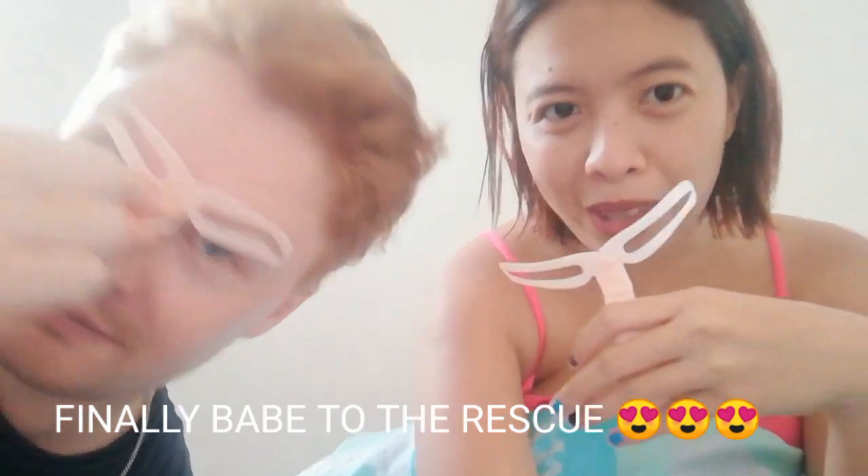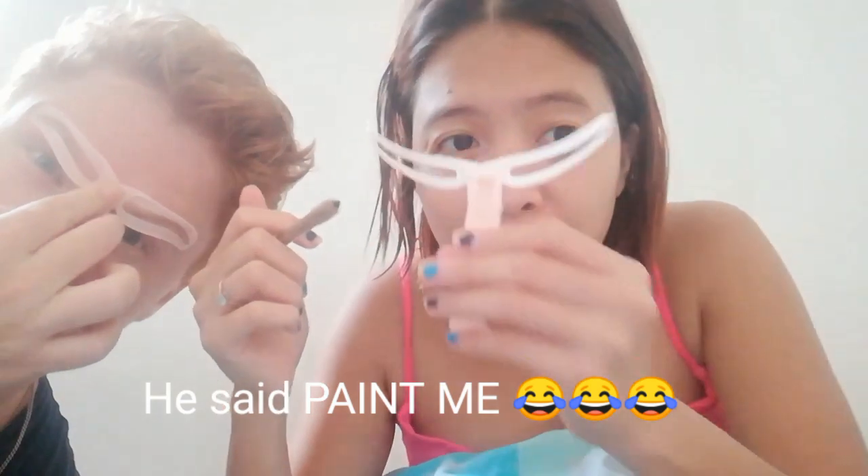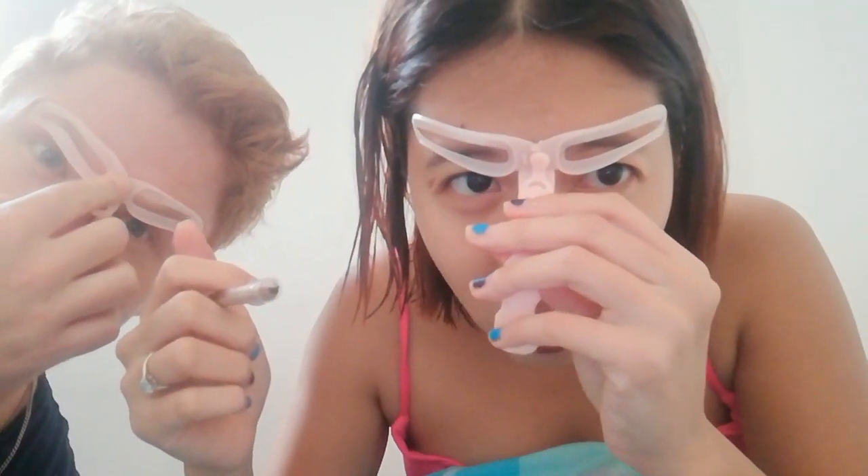Your eyebrow has more shape than my eyebrow! I'm gonna paint his eyebrow because my eyebrow doesn't have shape, so when I put it like this — no, it looks so different. I need to shave my eyebrows. So I'll paint his eyebrows instead. Okay, I need help now.